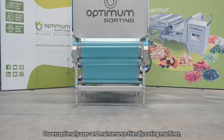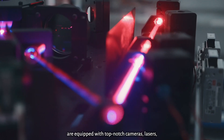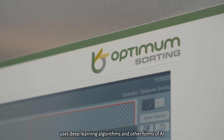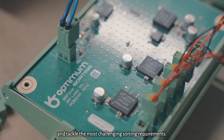Our exceptionally user- and maintenance-friendly sorting machines are equipped with top-notch cameras, lasers, fluorescence technology, and metal detection. Our advanced sorting software uses deep learning algorithms and other forms of AI to tackle the most challenging sorting requirements.